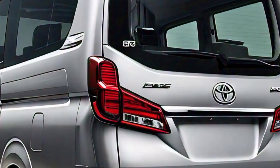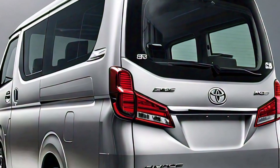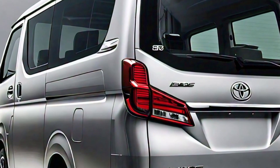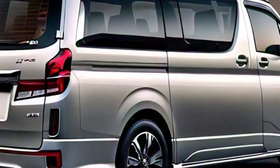Toyota has also packed this van with top-of-the-line safety features. You've got adaptive cruise control, lane departure warning, and a 360-degree camera system to make parking and maneuvering super easy. The Toyota Safety Sense package is standard, so whether you're carrying your family or VIP clients, you're in safe hands.